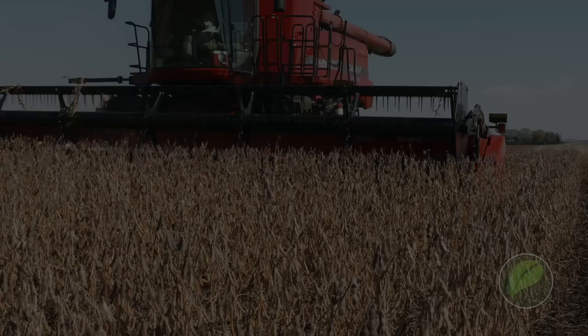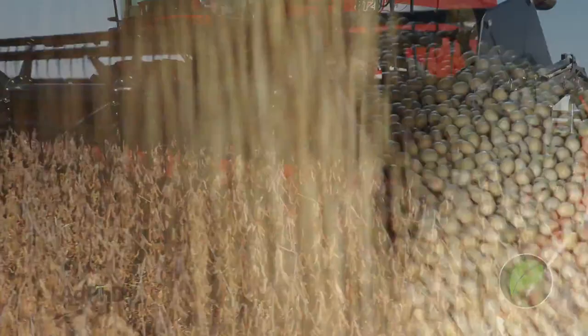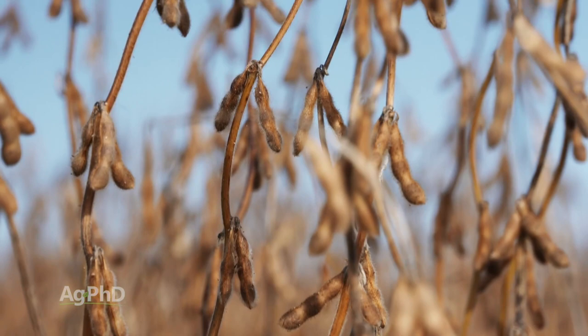When you're out harvesting soybeans this fall, what are you going to look at when you haul those beans into the elevator? Chances are, you might just look at the net total dollars in the end. But here's one of the things we want you to think about — what is that soybean moisture? If the moisture is too high, let's say it's at 14 percent, you're going to get a dock. We want to tell you today why we don't want you to let those beans dry down. In fact, we want you to take them even wetter.